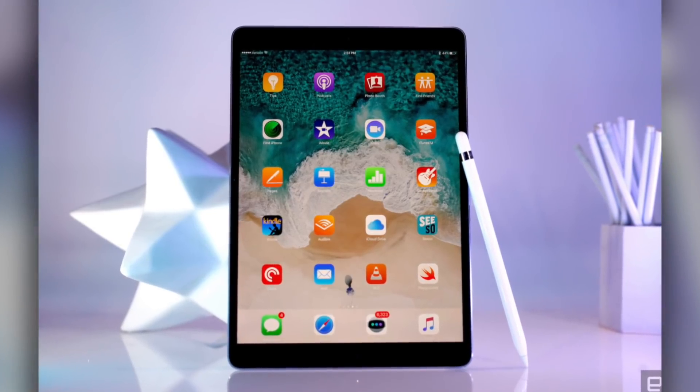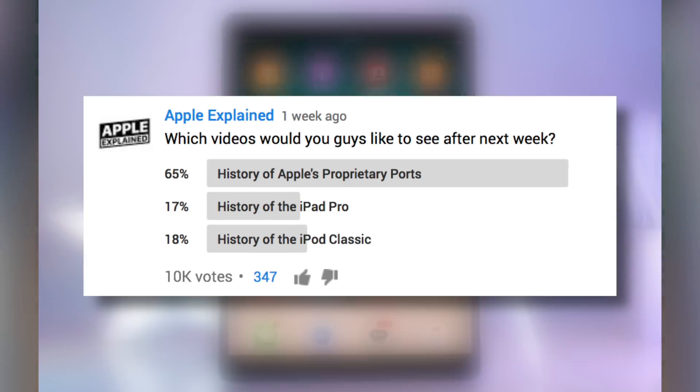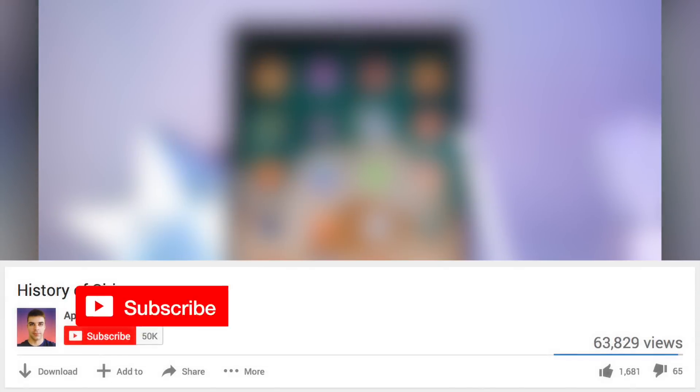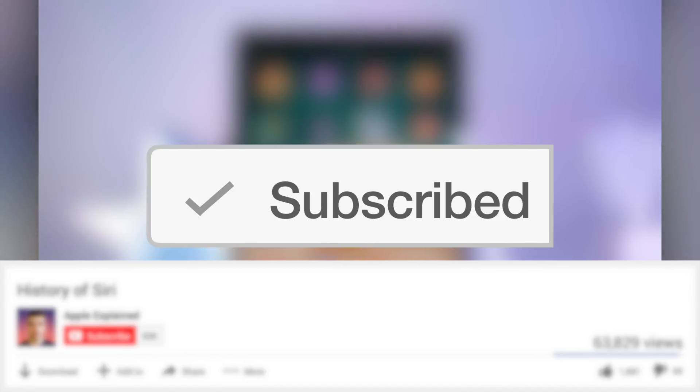Hey guys, it's Greg with Apple Explained, and today we're going to explore the history of the iPad Pro. This topic was the third place winner of last week's voting poll, and if you didn't get to vote, make sure you're subscribed. That way the voting polls will show up right in your activity feed and you can let me know which video you'd like to see next.